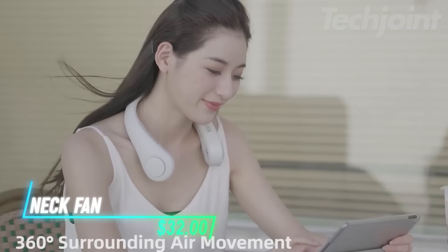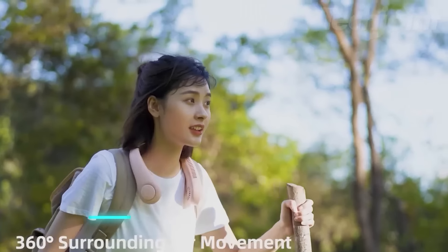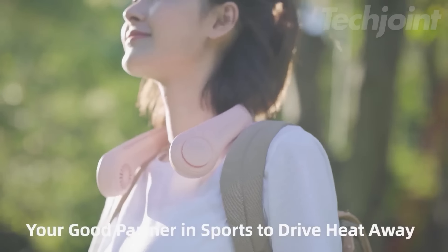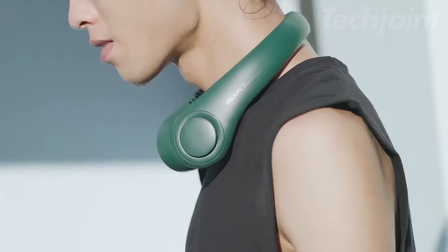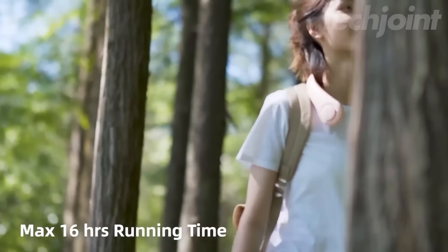This wearable neck fan keeps you cool without needing to hold a fan. It features a hands-free design that fits comfortably around your neck, allowing you to enjoy fresh air wherever you go. With 78 air outlets, it provides ample airflow to keep your face cool and comfortable. The fan has five speed settings and a powerful 4,000 mAh battery that lasts between 4 and 16 hours.